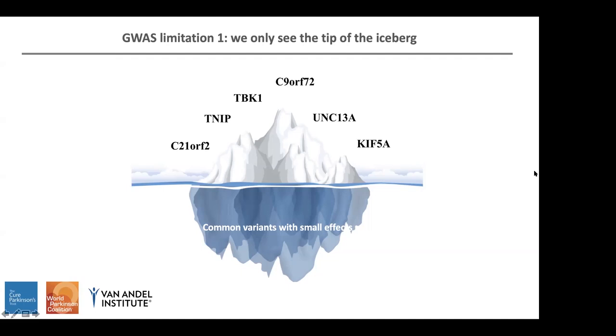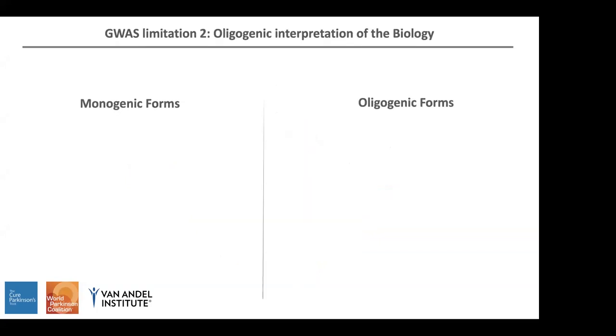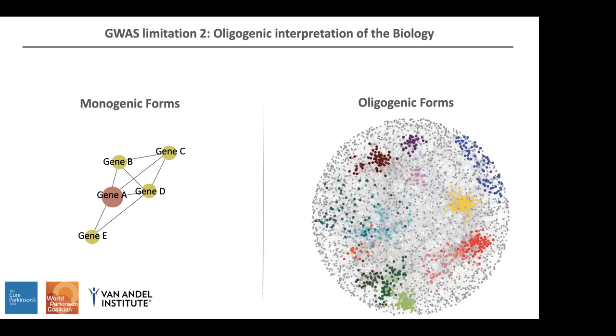However, beneath the surface, there will be a lot of small effect variants. Another limitation — not of GWAS itself but of genetics — is how we understand the biology underlying this genetics. When we have monogenic forms, we can study how a particular variant or mutation affects the normal function of the gene and track it in cell and animal models. However, when we have polygenic forms, it's highly challenging to study the underlying biology, because there will be different genes with different variants and different implications for cell biology.